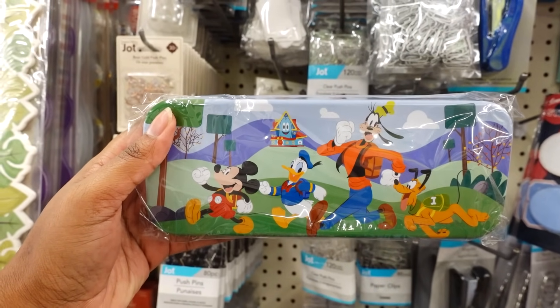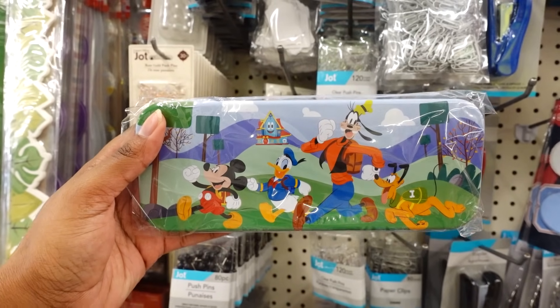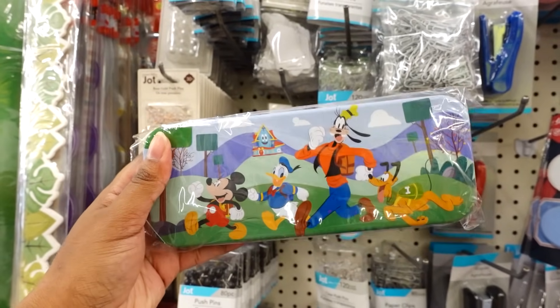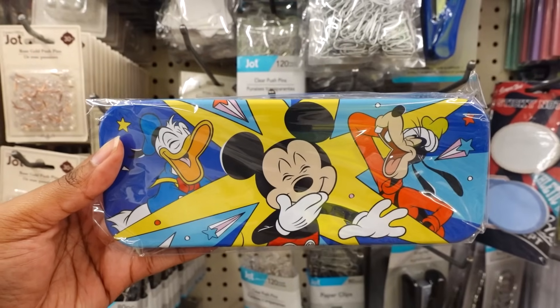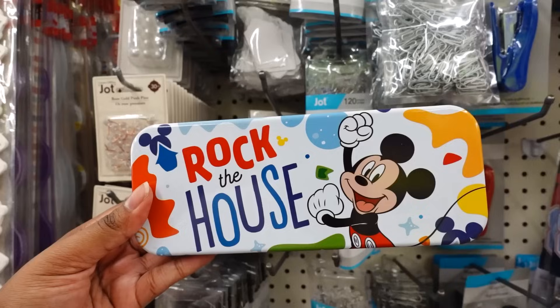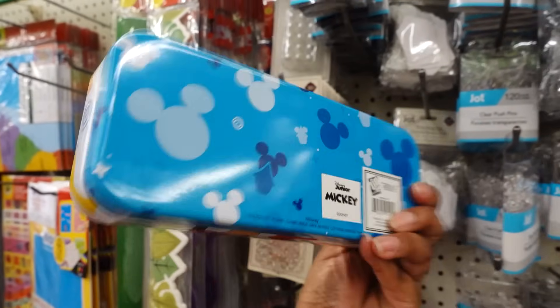I was walking past and I noticed they had this Mickey Mouse Disney characters tin pencil case. Last time we found 101 Dalmatians. This is a tin pencil case — this is how it looks on the back. Here's Mickey, and this is how it looks on the back. This one says 'Rock the House' with Mickey on it.